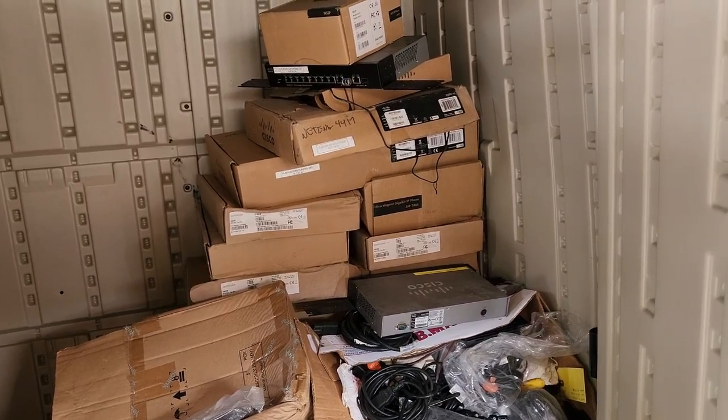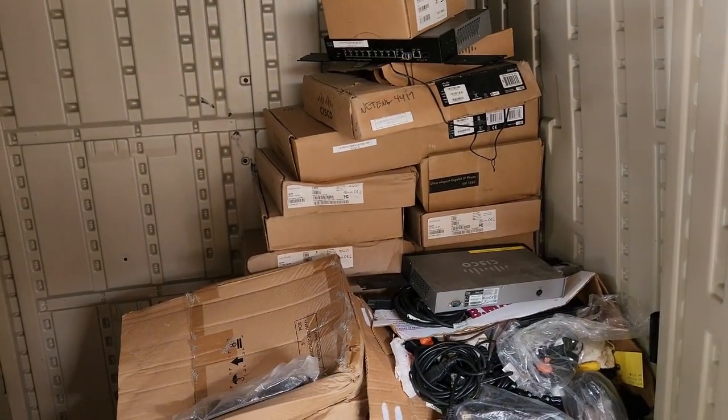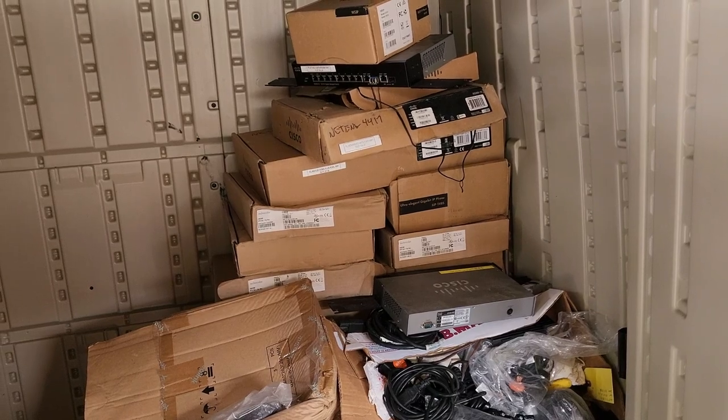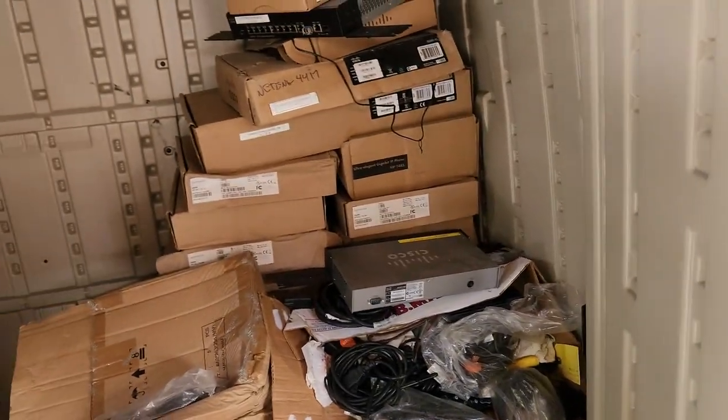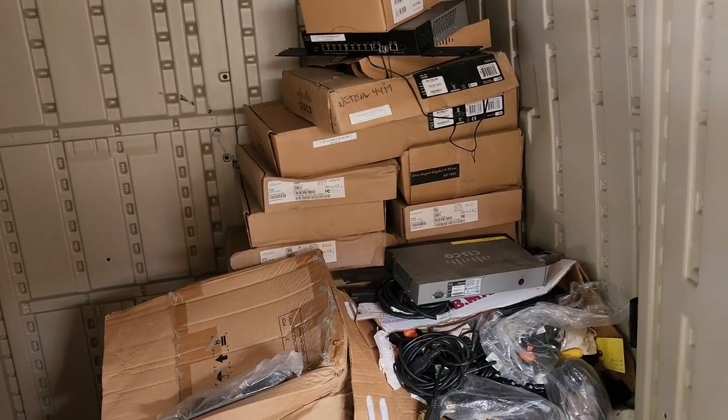Luckily I had one adapter to turn on the phones and make sure they worked before listing on eBay. I was able to reset the phones back to manufacturer standards and they were able to sell. So if you ever come across any Yilink phones, you're gonna make some money.